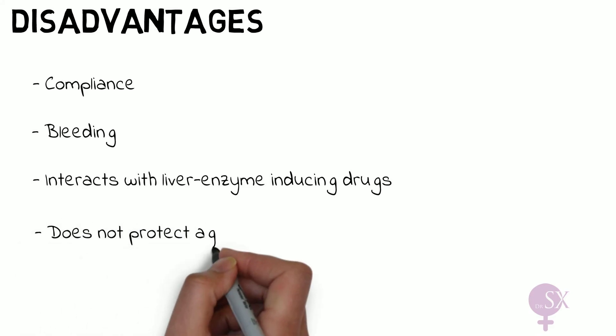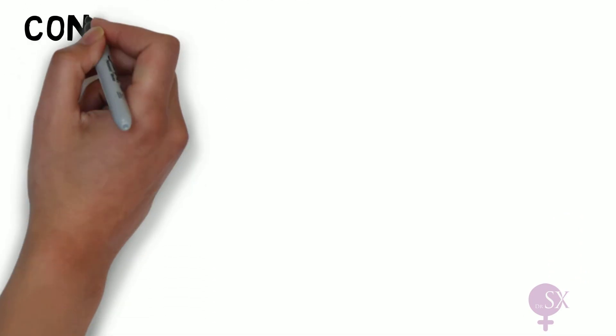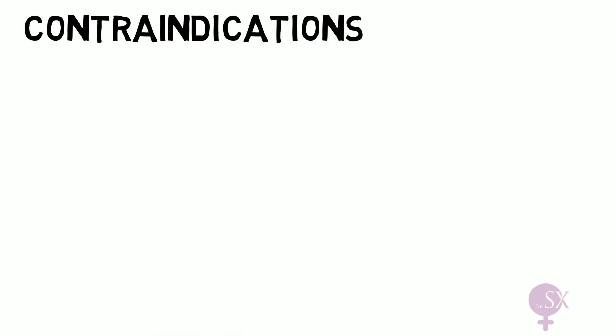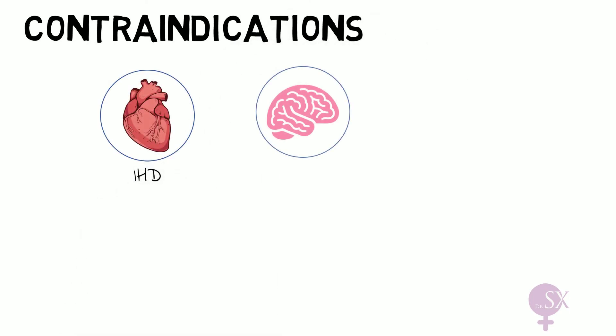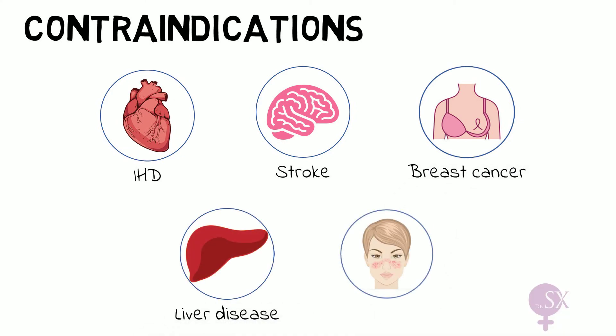Lastly, the POP does not offer any protection against sexually transmitted infections, and therefore condoms will need to be used. There are also some contraindications to the POP. These include ischemic heart disease, stroke, breast cancer, liver disease, and SLE.